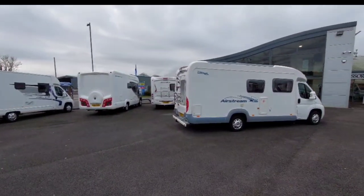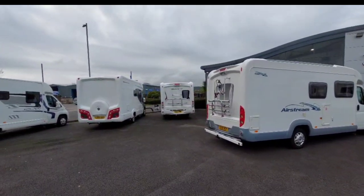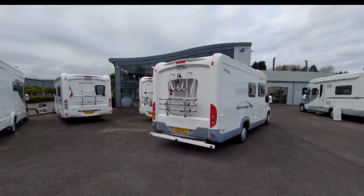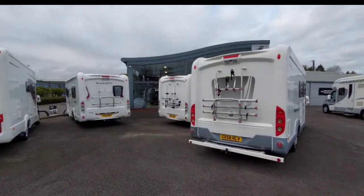Mostly motorhomes here. There's a Bolero over there - 13-reg. An Airstream here. I think we're going to go and look in this one first.